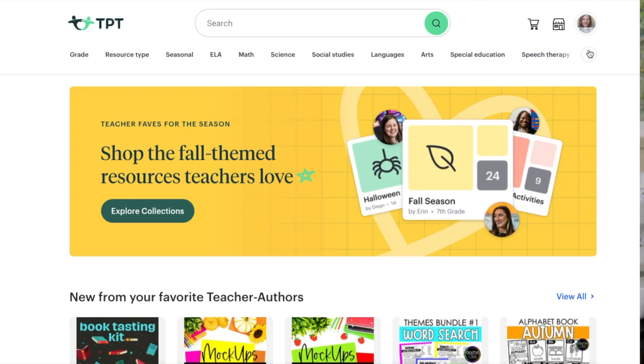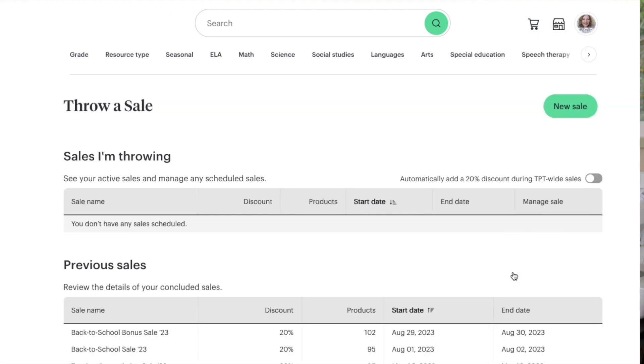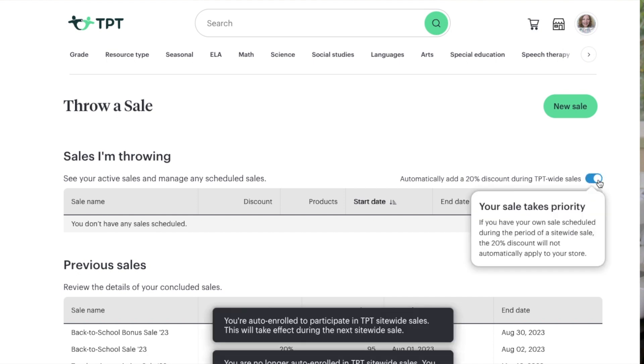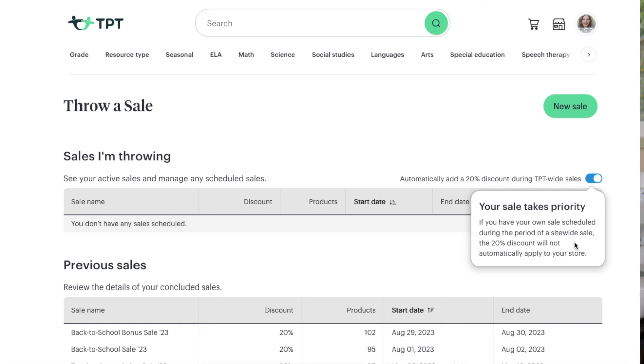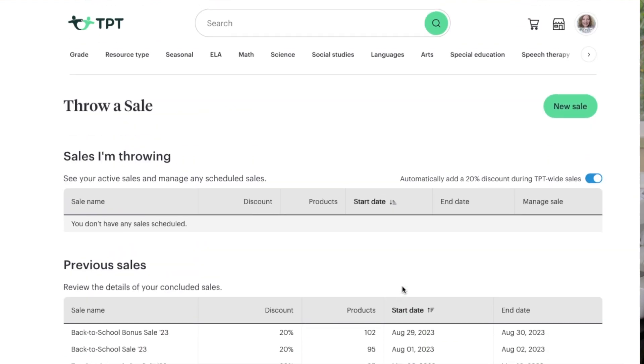Number five: you now have an opt-in on site-wide sales. By clicking one little thing, everything automatically goes 20% off, which makes it easier. I've added a product last minute before a sale and it didn't get that automatic sale price — so I think this automatically handles it. I'll try it for the Cyber sale at the end of November and let you know how it works.